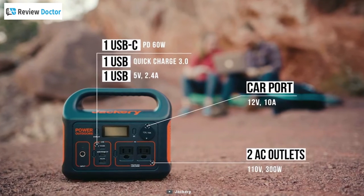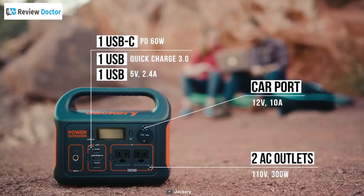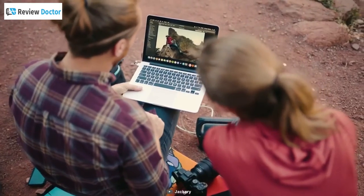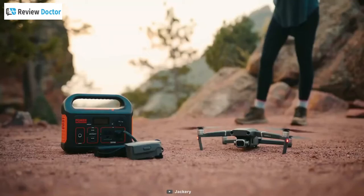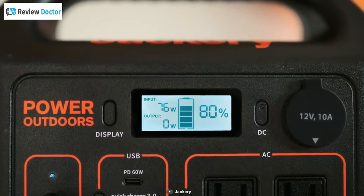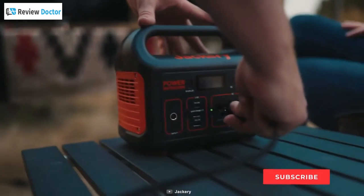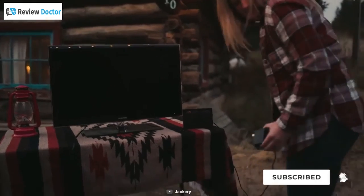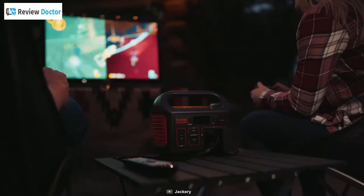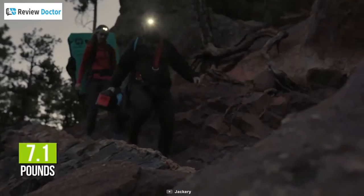Other than two AC outlets, it has two USB-A ports, one 60-watt USB-C PD port, and one DC car port, allowing you to charge laptops, mini-coolers, drones, and other electronics hassle-free. The battery itself can be recharged to 80% in about two hours when charged through a wall outlet and its USB-C ports simultaneously. You can use it to power up six devices and keep all your electronics juiced up while you're on the go, as it only weighs 7.1 pounds and is easily transportable.